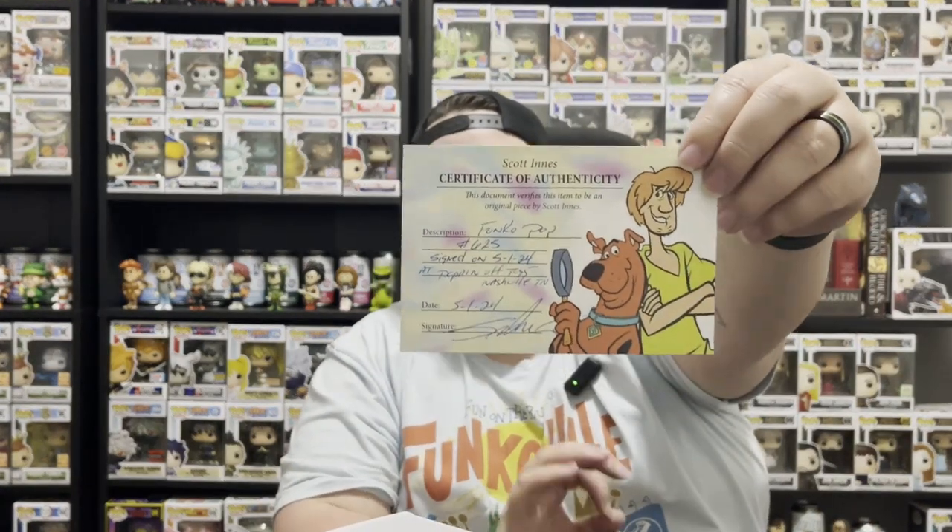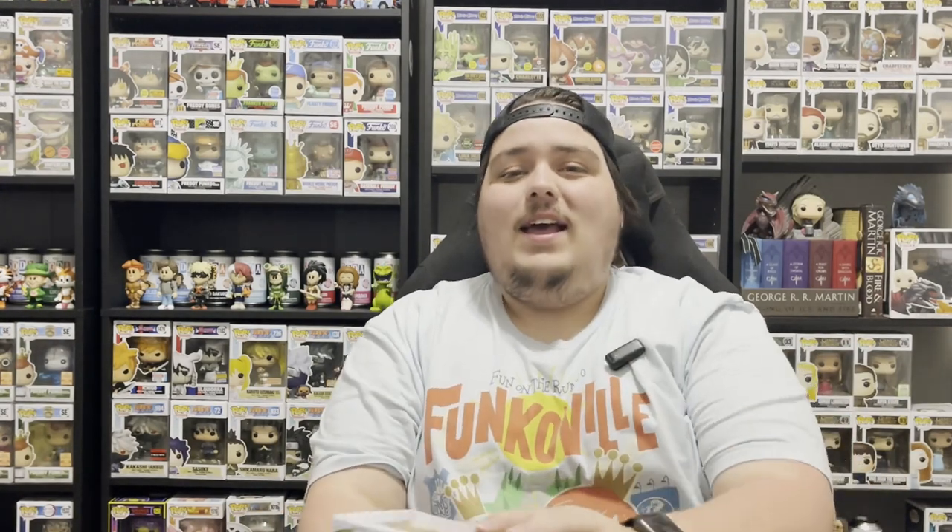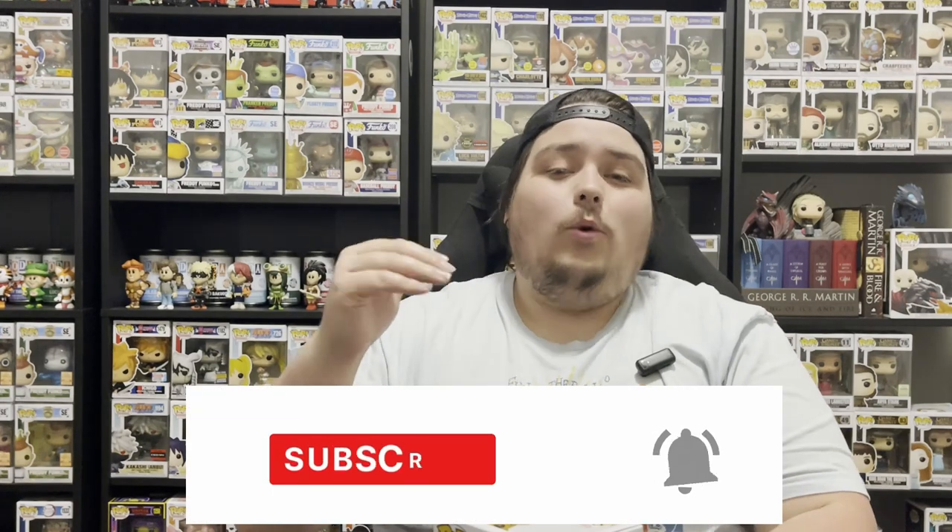We also got a Scott Enos certificate of authenticity saying he signed this today at Poppin' Off Toys in Nashville, Tennessee. I'm so excited to add this piece to our collection — it's going to go right next to our Yuji Itadori Funko Pop that we got signed by Adam McArthur a couple of months ago. If you want to see that video, I'll leave it in the description below. That's the video to start with if you want to see our autographed journey. In the comments let me know: how do you feel about this pop? Would you have gotten it signed by Scott Enos? Was there anything at the store you'd love to pick up? If you're enjoying the content, leave a like and subscribe for future videos — and as always, I'll catch you on the next one.